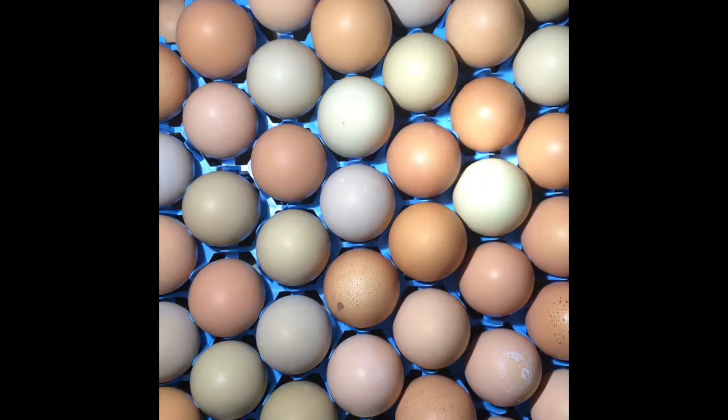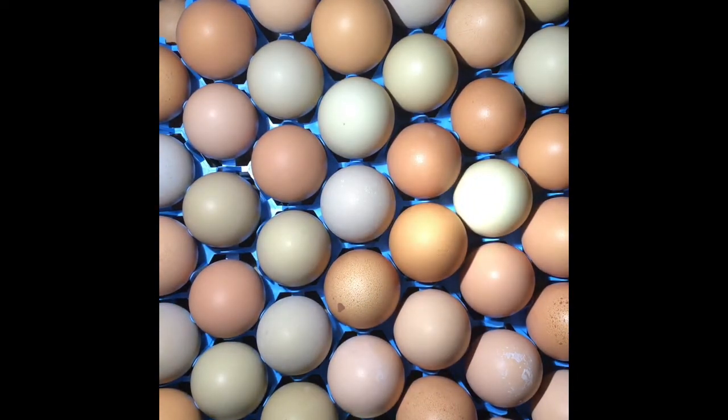Normally I wait till day 10 to do this, because the blood vessels and stuff are actually really, really clear by day 10. By day seven there's still some that I'm iffy on. But I'm going to go ahead and do it since I already have them out.